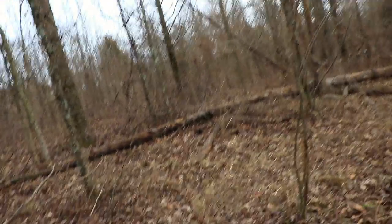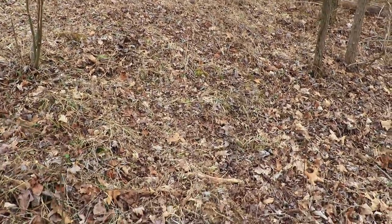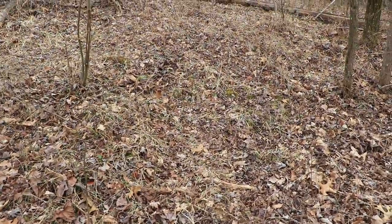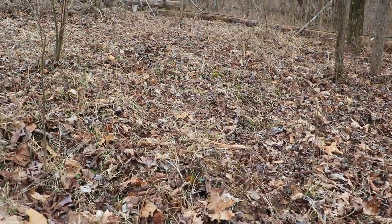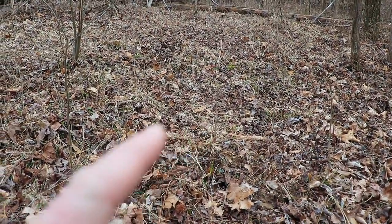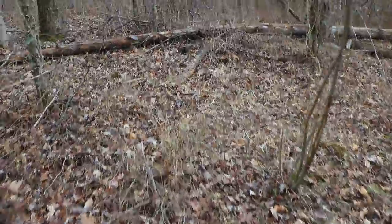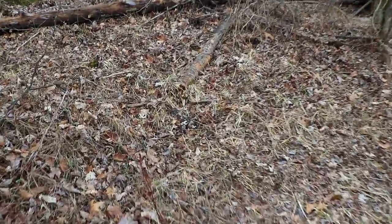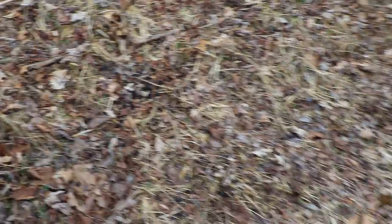Right here I'm up on a doe bedding area. It can be kind of hard to tell with the camera picking this up, but right here you can tell the grass is smashed down a little bit — pretty obvious doe bedding area. You can tell some does have been in here.